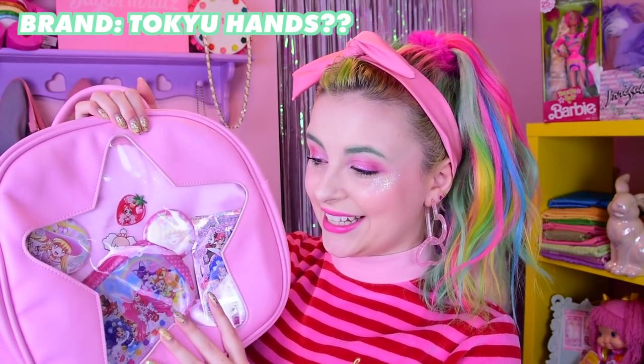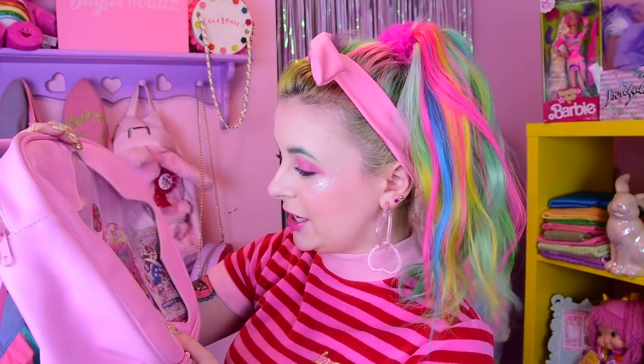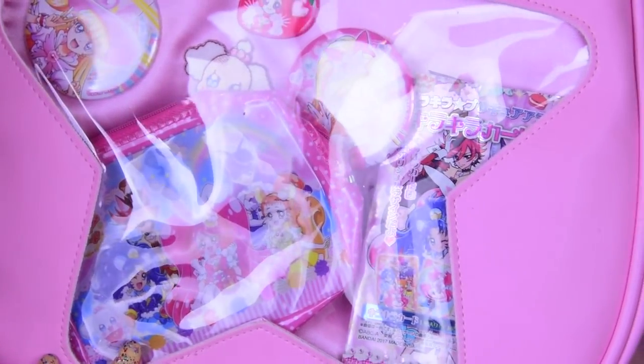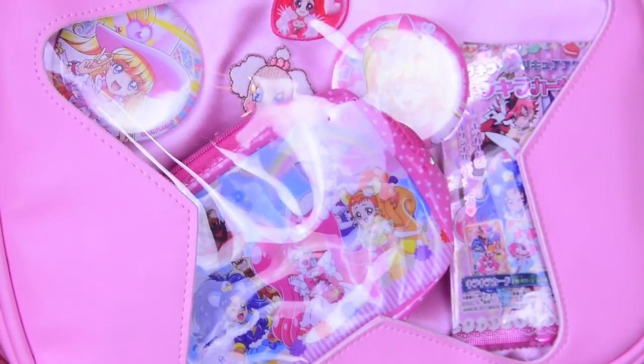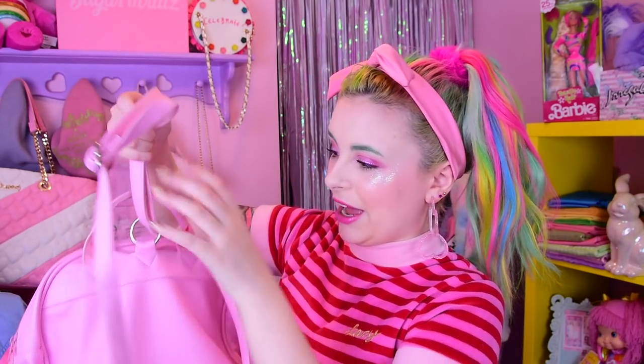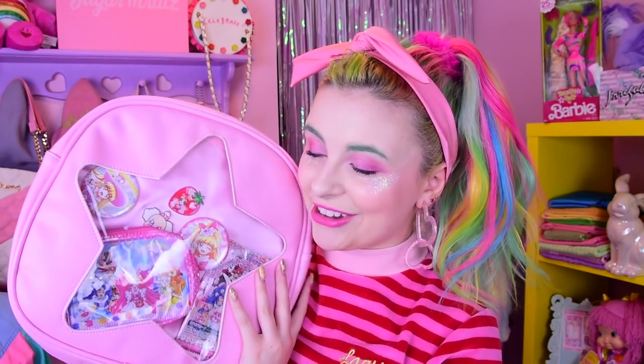When I was in Tokyo Hands I picked up this clear heart bag — people call these ita bags, but the ita bag originated as just a regular bag you put pins on. I want to redo this and make it more hardcore. Right now it's just miscellaneous Pretty Cure — mostly Kirakira Pretty Cure Mode but there's a little bit of Mahou Tsukai in there. I love this. I kind of wish the plastic was glittery but I do like that it's a star more than a heart. It's kind of annoying that it's a backpack but I like to wear it as a shoulder bag.